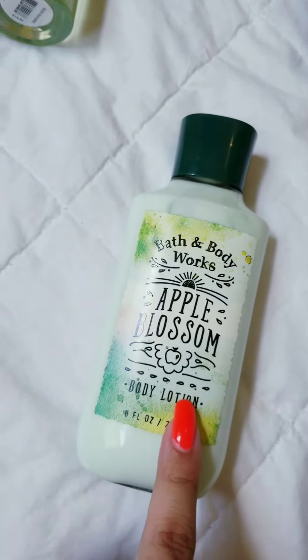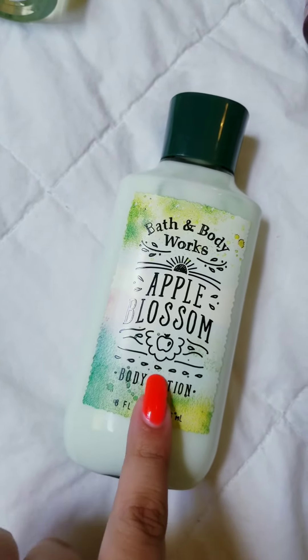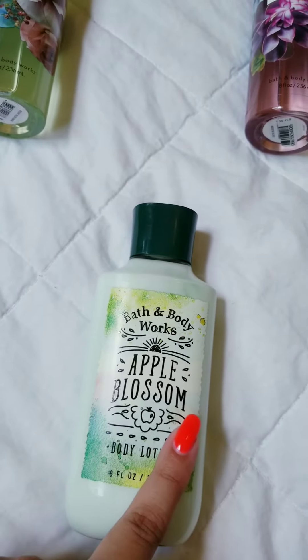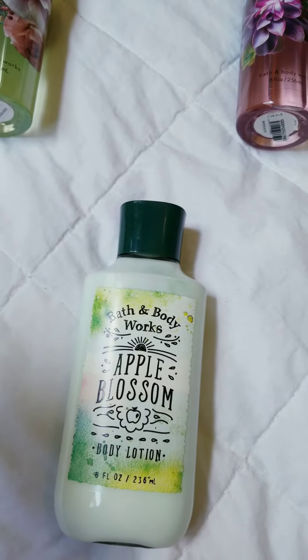And then this one is just like a bright, crisp apple with cherry blossom notes. This one's been out for a while — not sure why I didn't get it during the semi-annual sale. But yeah, that is what I got this time. Thanks for watching and I'll see you next time!